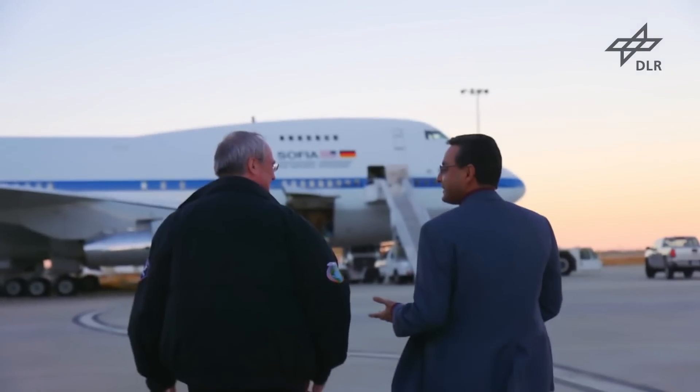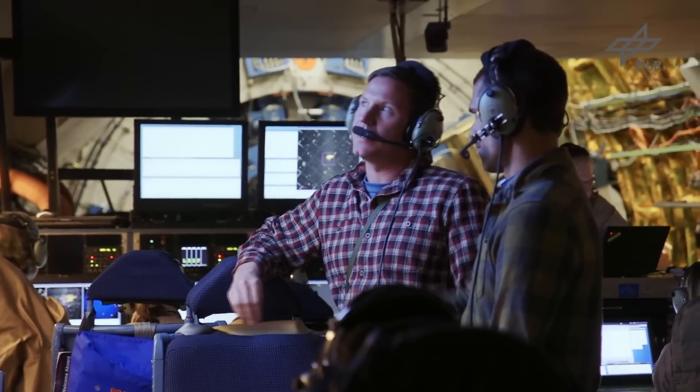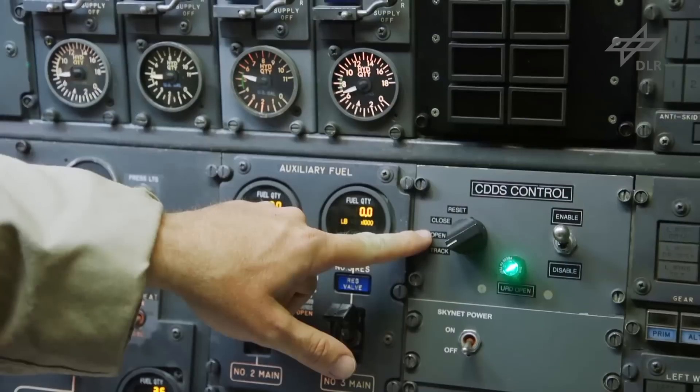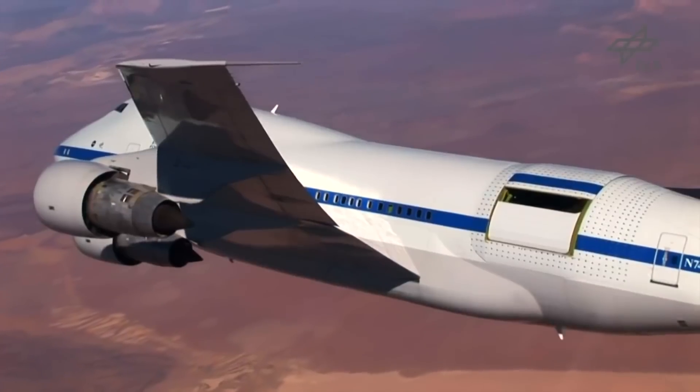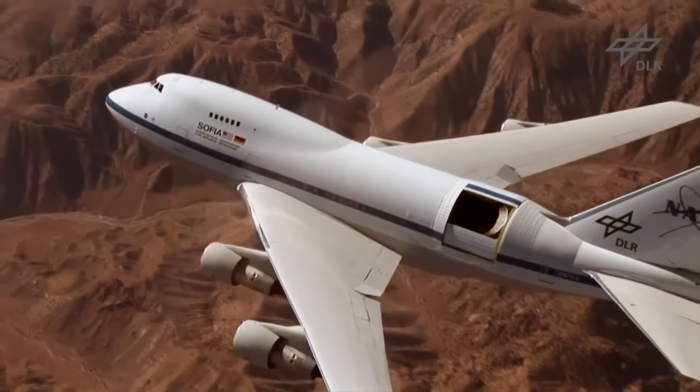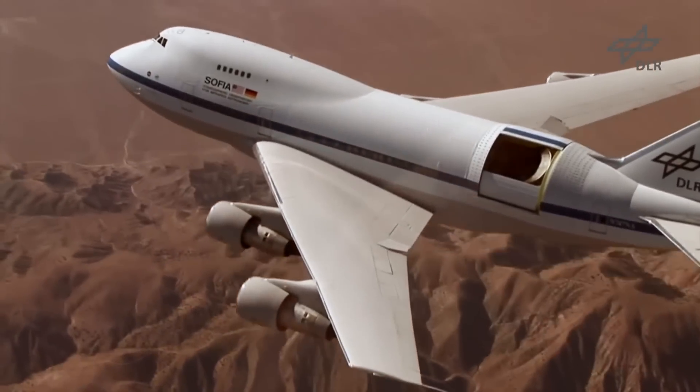A special 747SP is the Stratospheric Observatory for Infrared Astronomy, or SOFIA for short. The plane is essentially a flying telescope, with a square section in the rear of the aircraft opening during flight to reveal a 2.5-meter diameter reflecting telescope, as no windows were suitable.